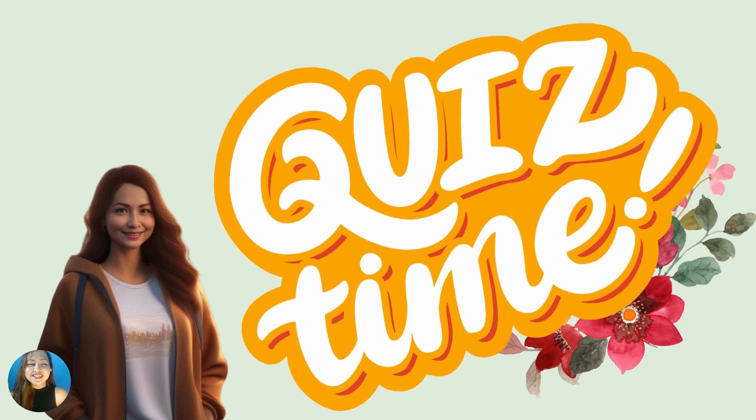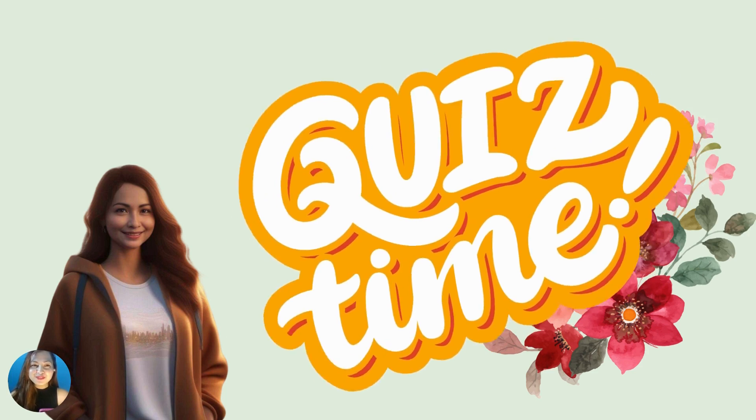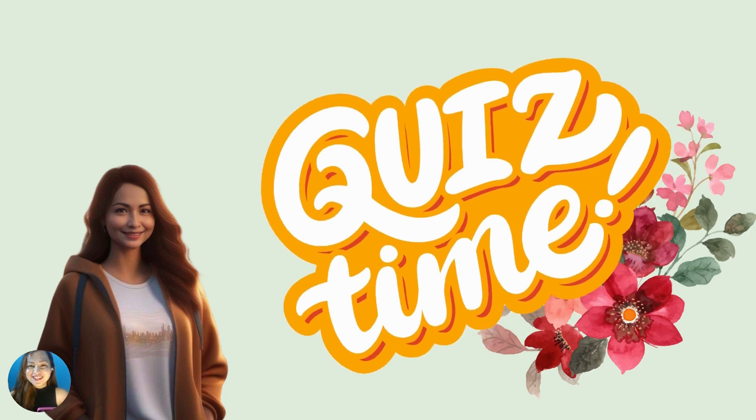Are you excited to have a short check? Let's see what we've all learned today. Let's go!